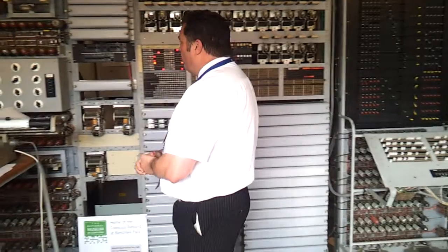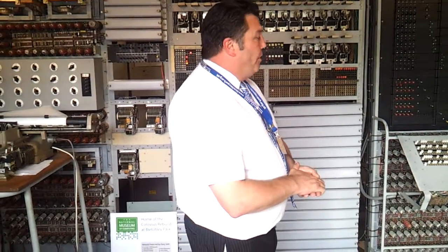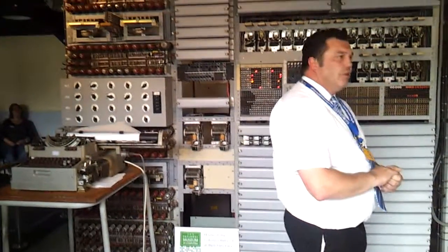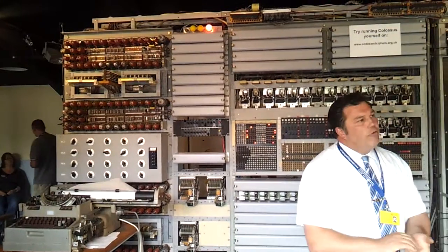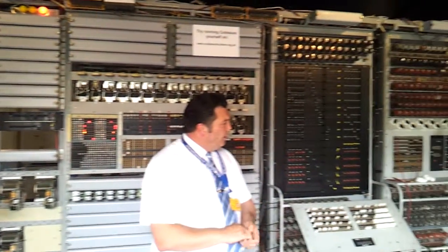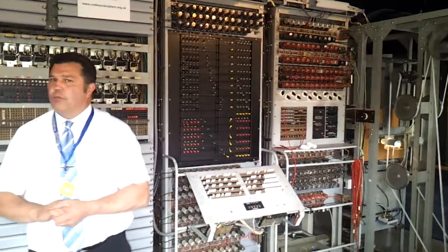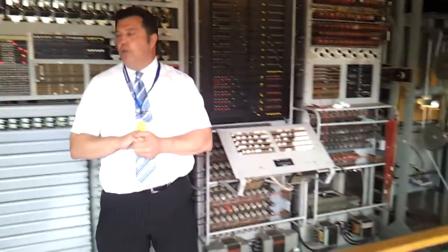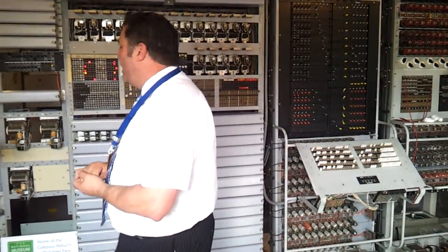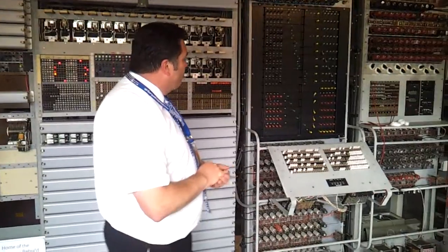The rebuild was completed and it was originally opened — we were very lucky — by Tommy Flowers himself. It ran for about four years after the Colossus Mark I rebuild was done. Later on, the rebuild team upgraded this machine to the Colossus Mark II, which had two and a half thousand valves. It was a much faster machine and was used later on in the war, from about 1944 onwards.